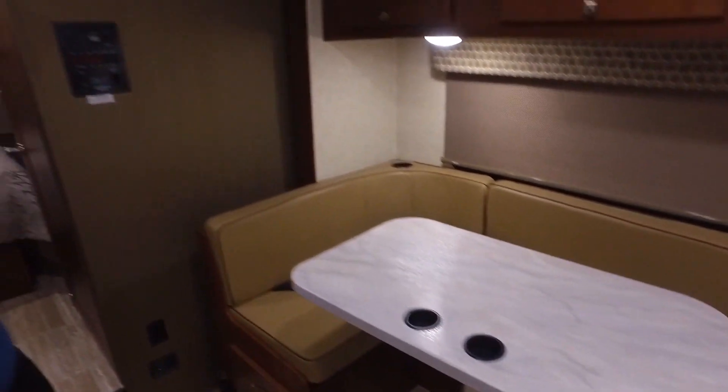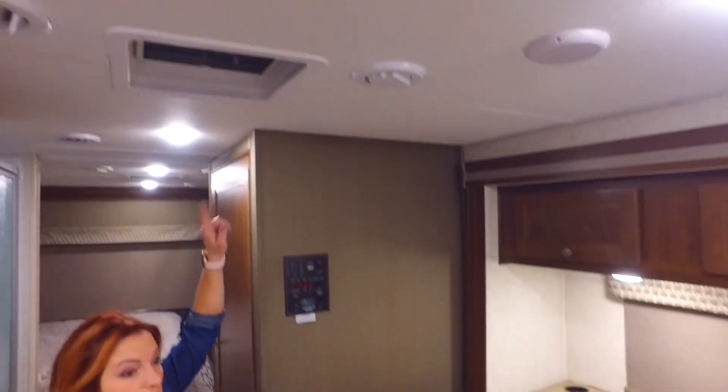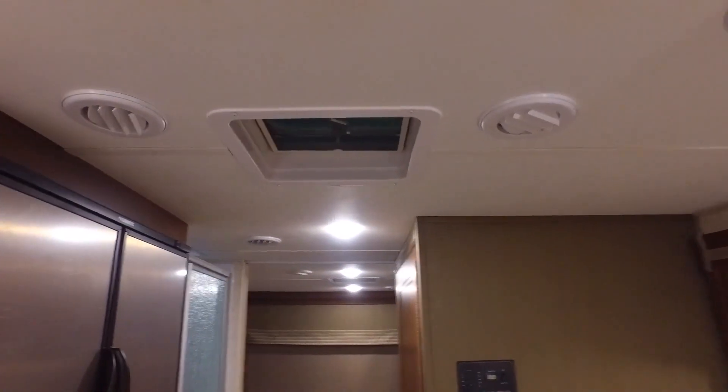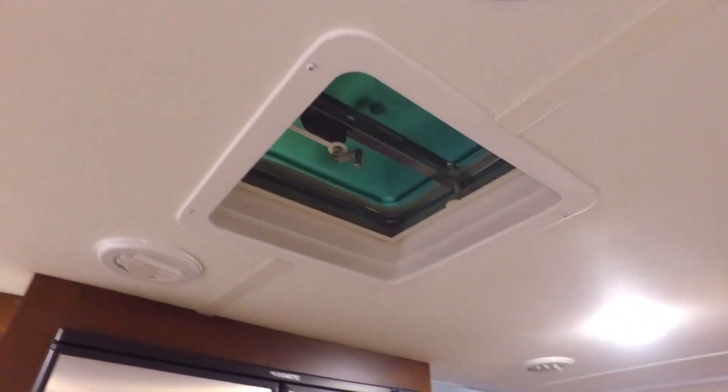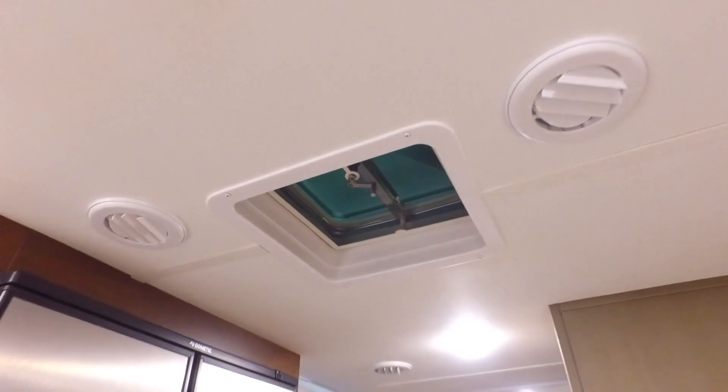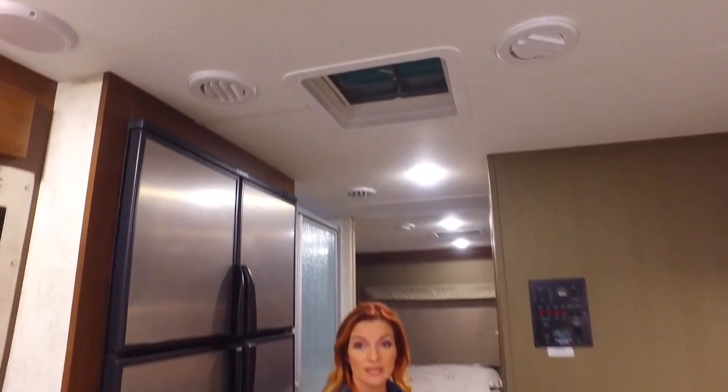I also look at these natural vents — I also consider them skylights. I want to make sure that at least one or two of those are standard in a unit. They're great for bringing in natural light and they're great for ventilating the RV.